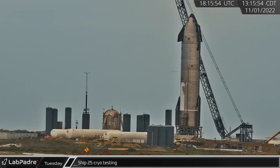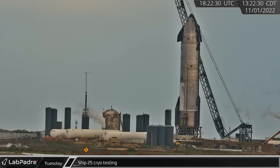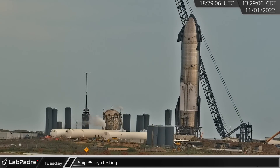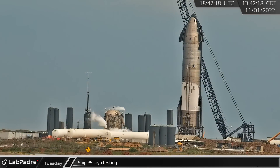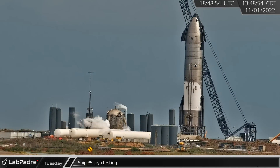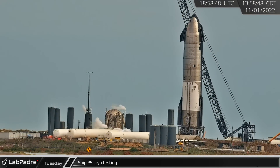Over at Test Stand A at the launch complex, Ship 25 was undergoing a fresh round of testing. During the test, both the oxygen and methane tanks were loaded with cryogenics before detanking, from an apparent successful first cryo proof.